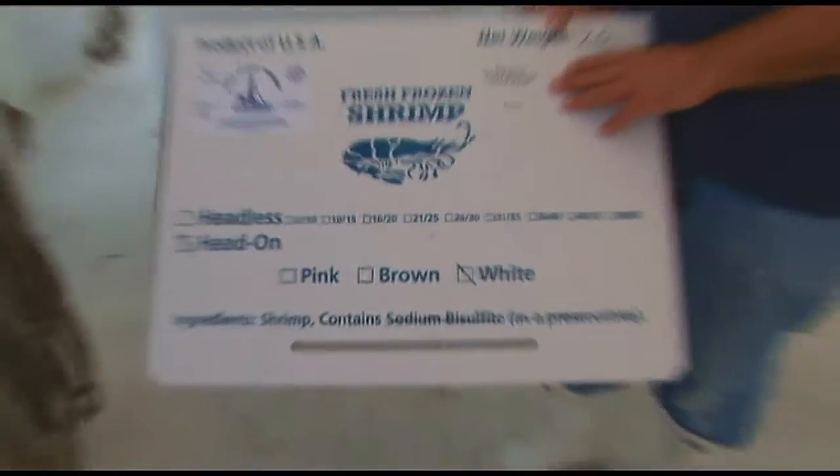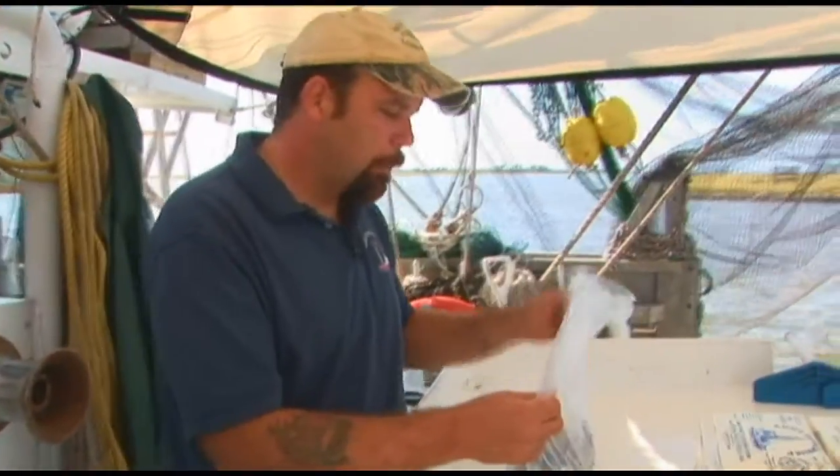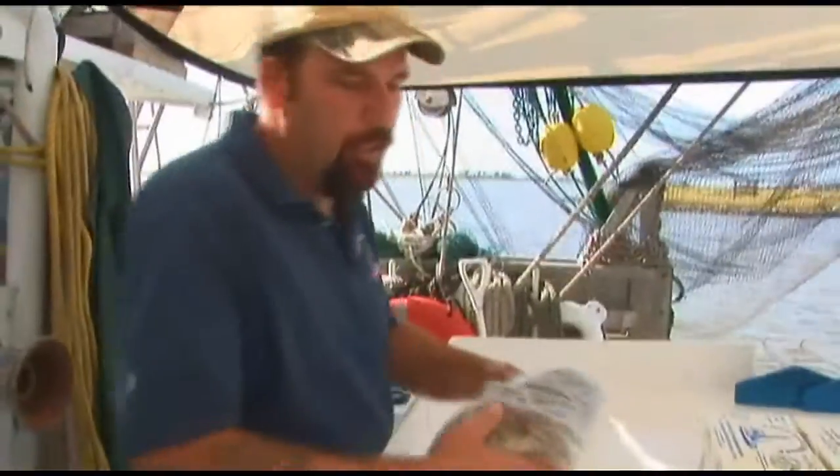At a wholesale level where they're going to go out and reseal it again, you almost need to put something on it, because melanosis is a common problem in shrimp — it's black spots.